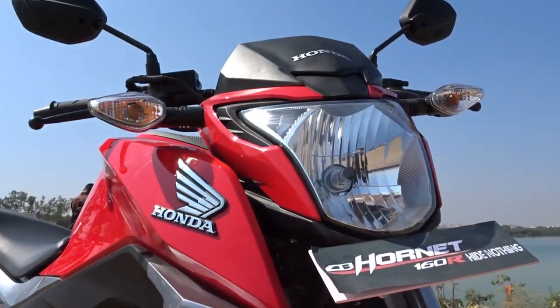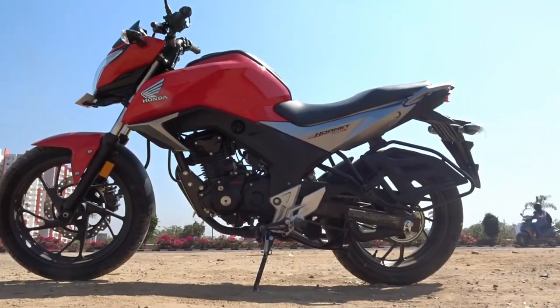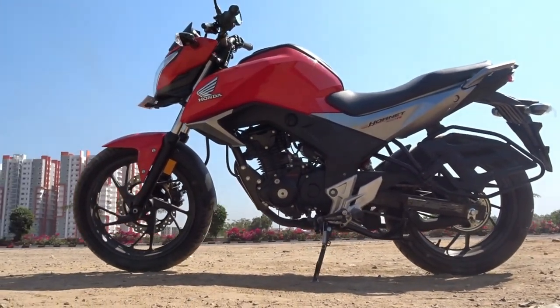Powering the CB Hornet 160R is an air-cooled four-stroke 162.71cc engine that puts out a maximum power of 15.8 PS at 8,500 rpm and 14.76 Nm of torque at 6,500 rpm. This comes mated to a super slick, ultra smooth five-speed gearbox.